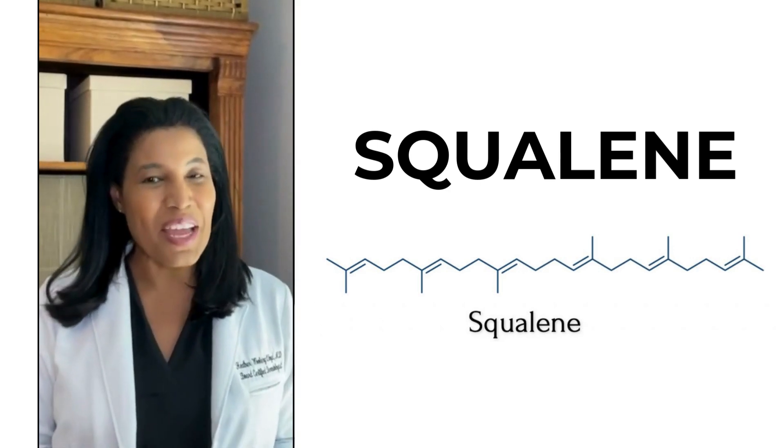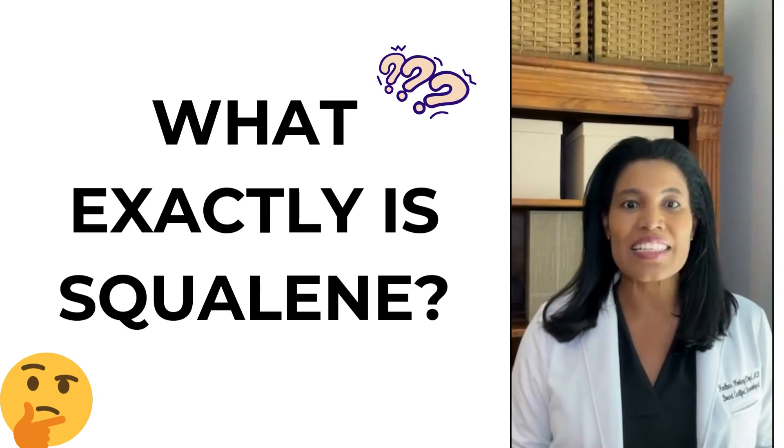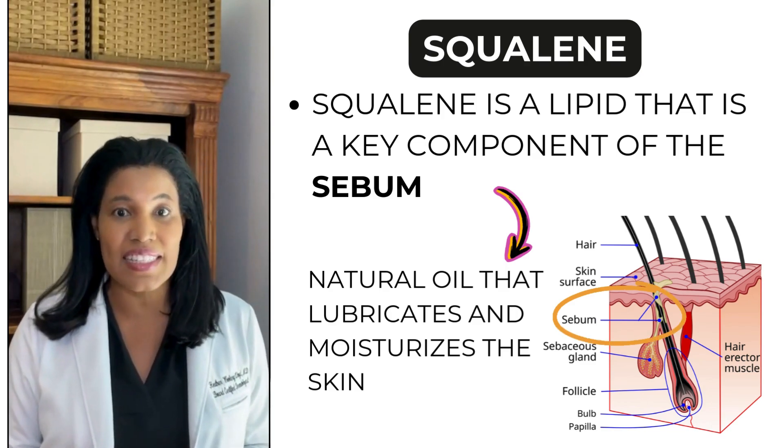Squalene is trending. I'm Dr. Heather M.D., board-certified dermatologist. Here's what you need to know. So what exactly is squalene? Squalene is a lipid that is a key component of the sebum, the natural oil that lubricates and moisturizes the skin.